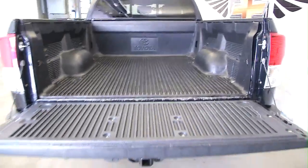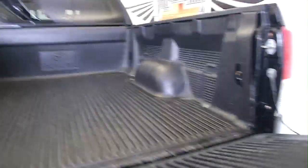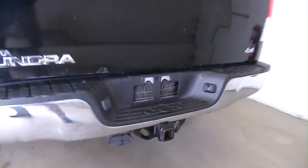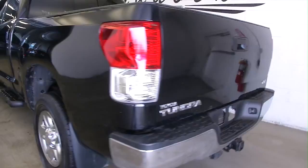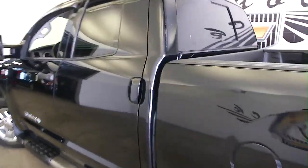Starting at the back end, you can see it's got the manufacturer's truck bed liner — probably been in there since it was purchased in 2010. The tailgate moves real smoothly. You've got your setup to tow. Paint is in really good condition.